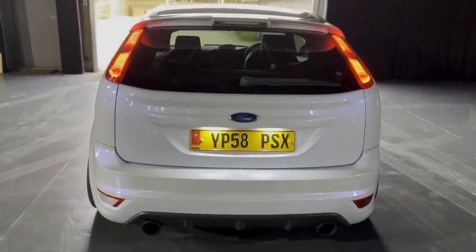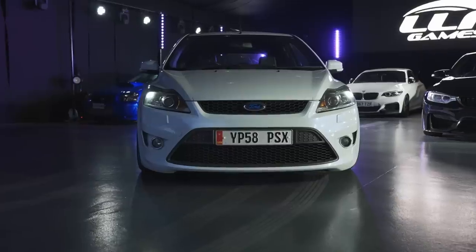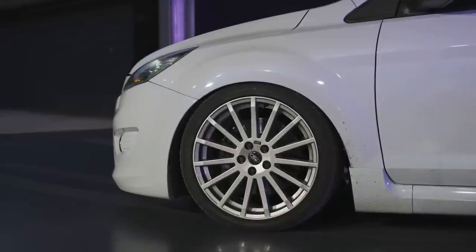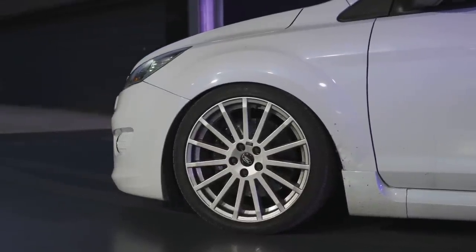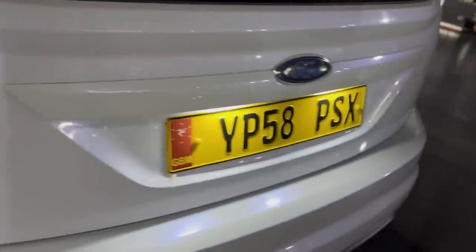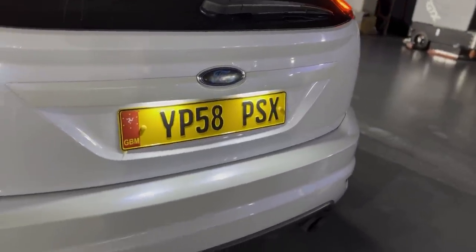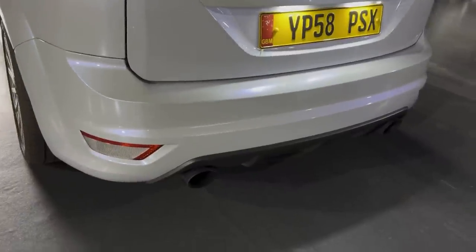So guys, we're back in the unit. I thought I'd do you a quick walkaround before I end the video. Here she is — the Mark II Focus ST finished in pearlescent white. Not sure if that's the actual colour code, but you can see the blues, the purples, almost a bit of pink. Real flaky paintwork, really good condition. It comes with the Isle of Man plates because the previous owner used to live over there — you can just swap them out for normal registrations. I just think it's a really nice car.